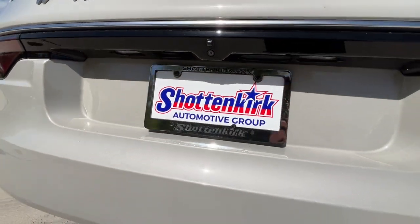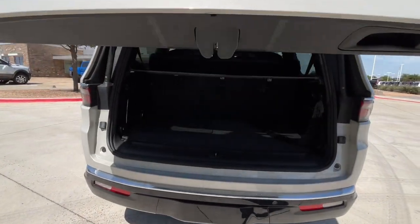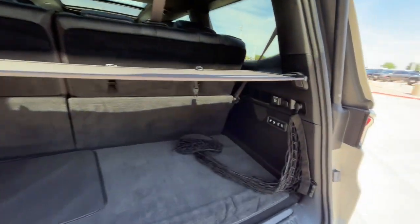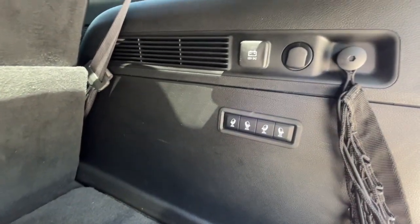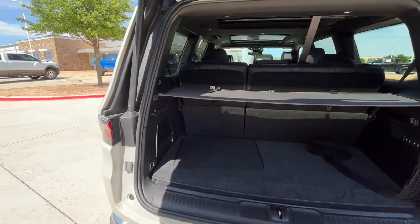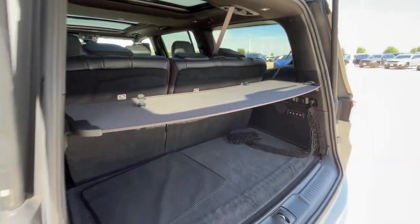These are just some of the great options this vehicle comes with: heated steering wheel, head-up display, navigation system, keyless entry, sunroof/moonroof, fog lamps, backup camera, heated mirrors, power liftgate, and woodgrain interior trim.